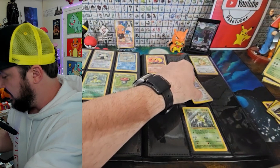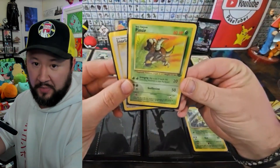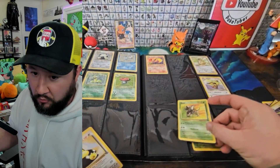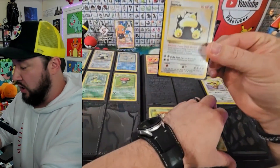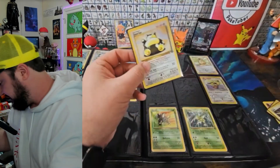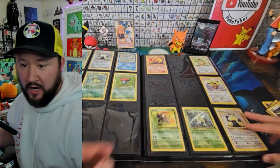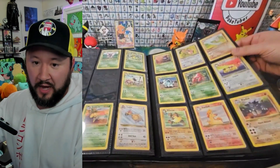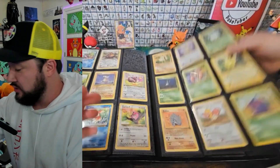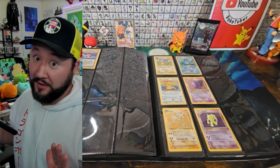Pidgeot is going to be our first up — he's going to be going in that slot right there. And then up next is going to be the Pinsir, going in that slot right about there. Always sleeve all your cards whenever you're putting them in binders. This is going to be number 27, going right here to almost semi-complete that page. So that's all for our Jungle. We got a lot still to get for Fossil and a huge amount to get for Team Rocket.